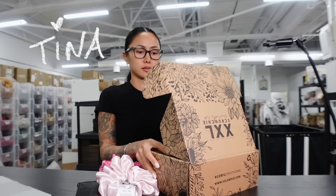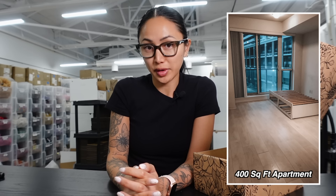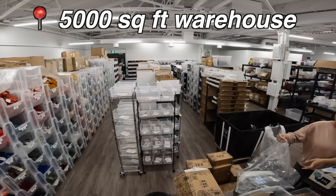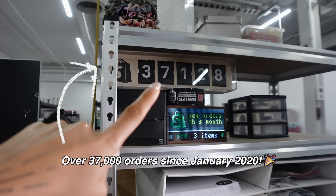My name is Tina Nguyen, founder of XXL Scrunchie. I launched my small business back in January 2020, alone in my 400-square-foot apartment. Today we operate from our 5,000-square-foot warehouse, and our order counter is now at 37,000!